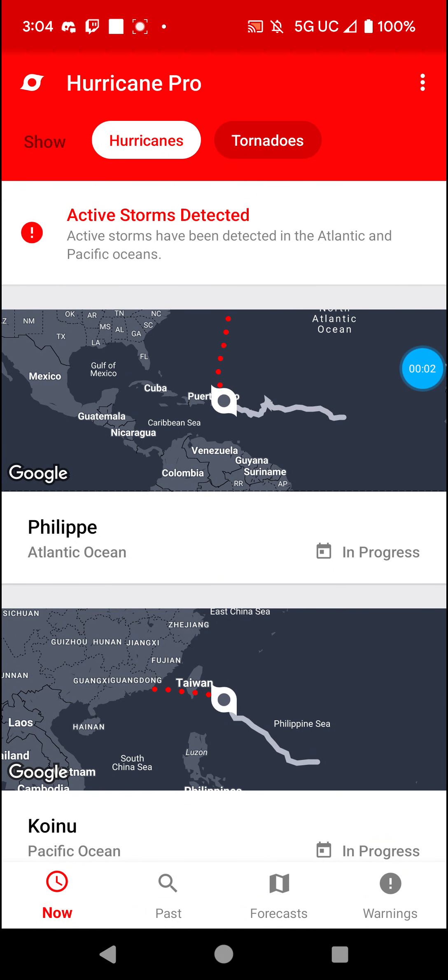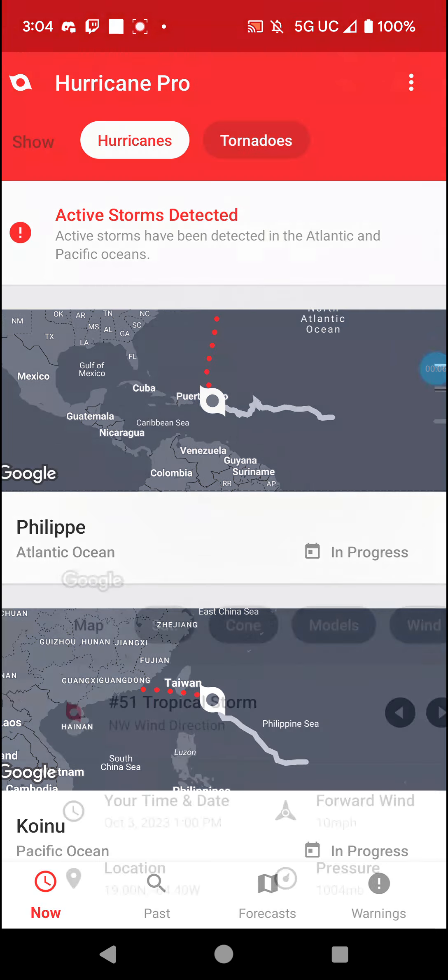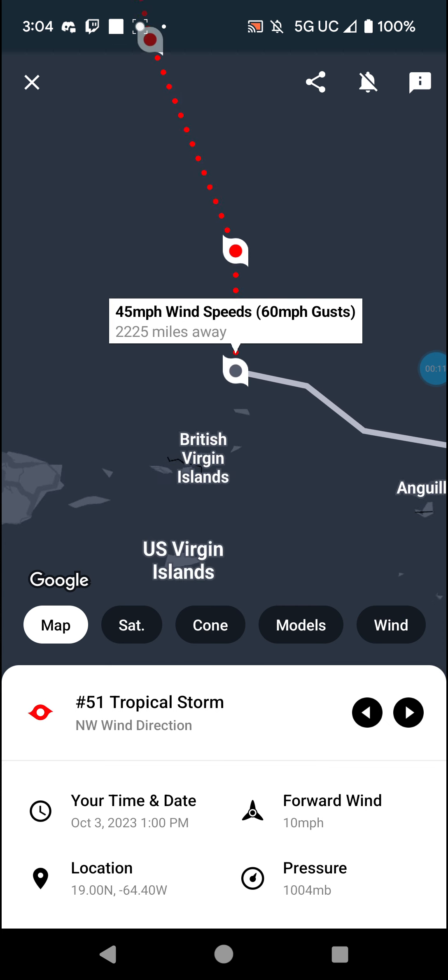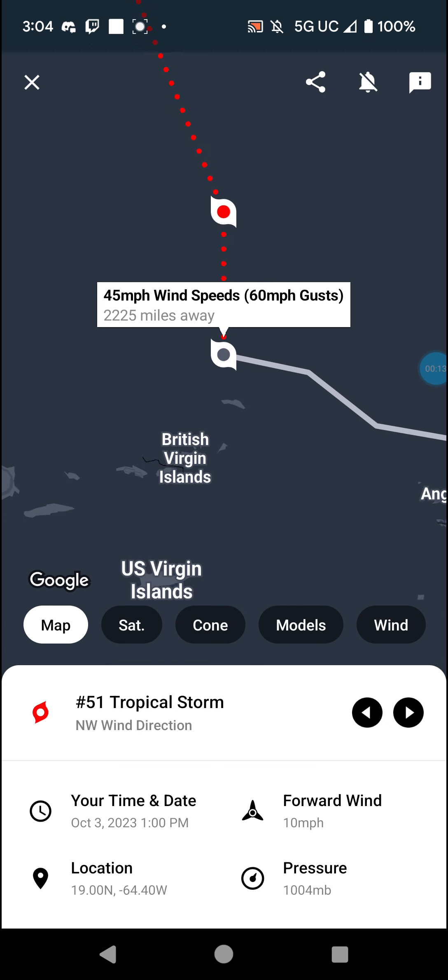Welcome back with the tropics update. Let's get started with Philip, with 45 mph winds, as it continues to just graze north of the Caribbean islands.